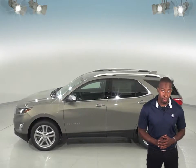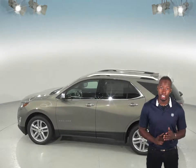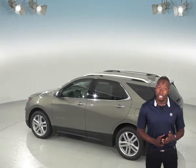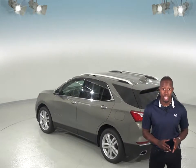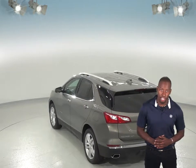If gas mileage is important to you, then the Chevrolet Equinox will certainly impress. The Jeep Cherokee does not offer a diesel option, but with the Chevrolet Equinox diesel, you will be able to get up to 10 more miles per gallon on a highway than the Jeep Cherokee. That's a difference that will certainly add up over time.